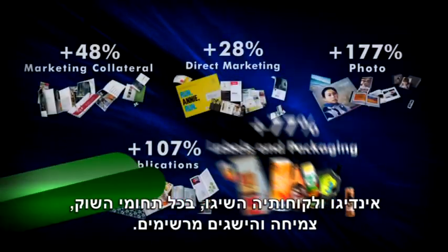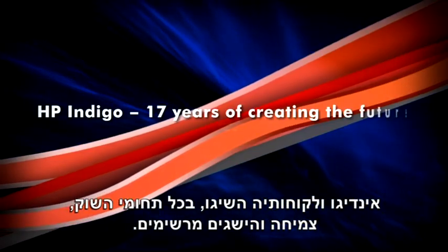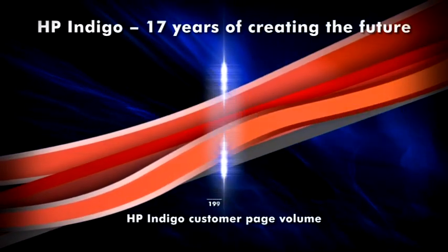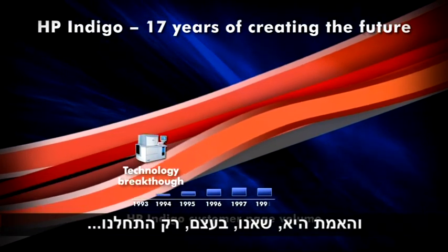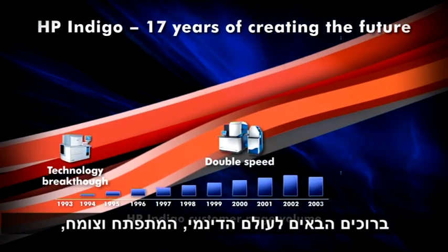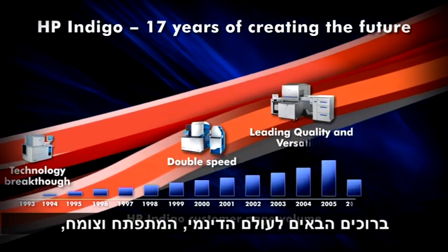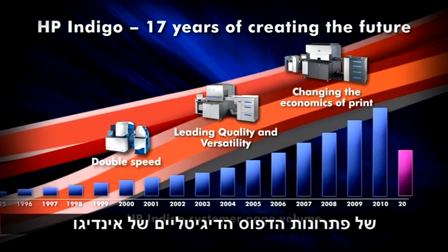Indigo and Indigo customers have together achieved amazing progress and growth. The reality, nonetheless, is that we have hardly begun. Welcome to the dynamic, always-advancing, ever-growing world of Indigo Digital Print Solutions.